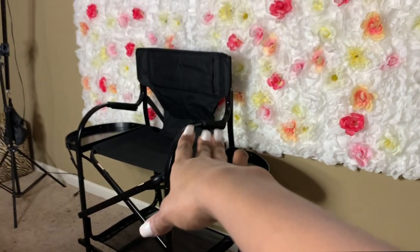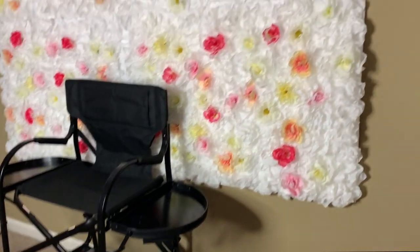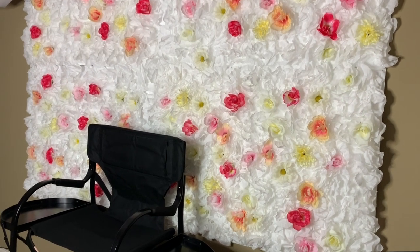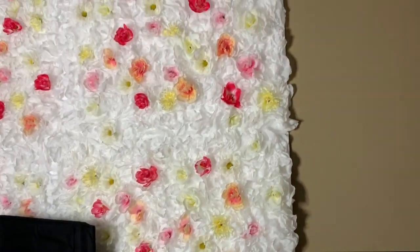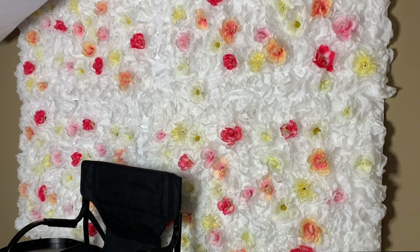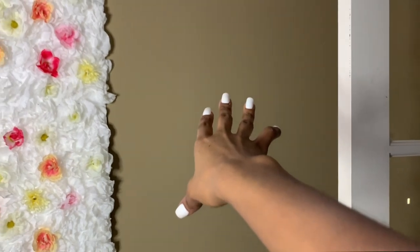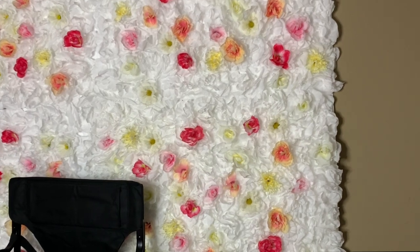Over here we have my makeup chair. This is a Tuscany Pro — I believe this is a 26 inch. And of course, my favorite part about my whole little studio is my flower wall. I just think it's one of the most beautiful things ever. I definitely want to add more flowers onto it just to get more of the colors to pop out. I'm also going to be adding another panel to the wall on both sides — I want all the walls to look filled with flowers.